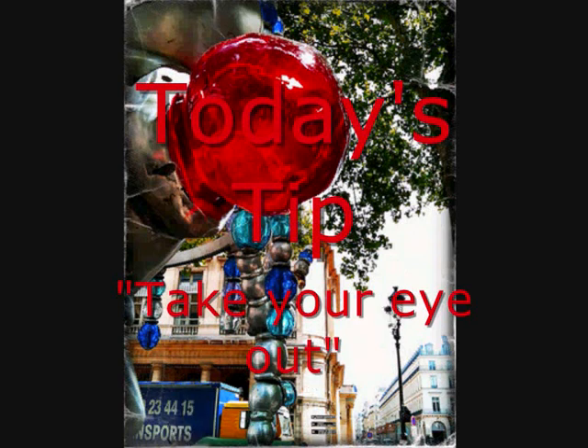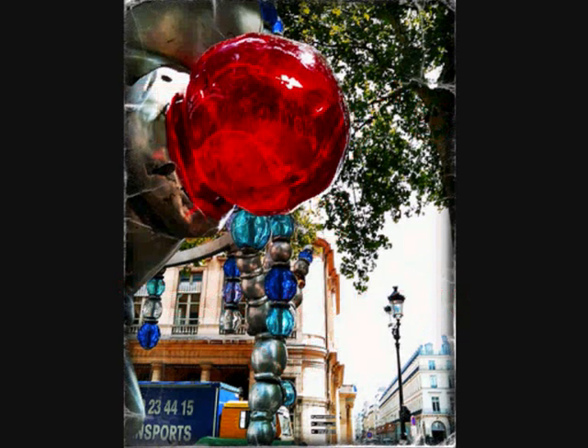Also, shame about the van, but what can you do? So there it is — take your eye out and your shots will be stronger for it. Cheers. Bye bye.